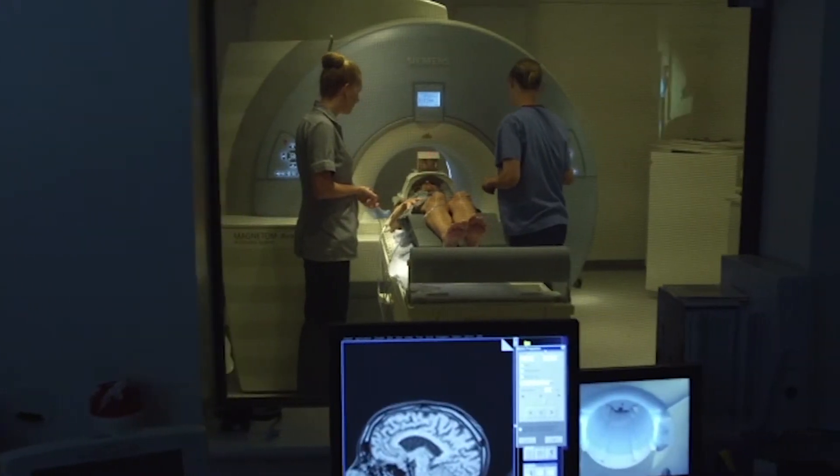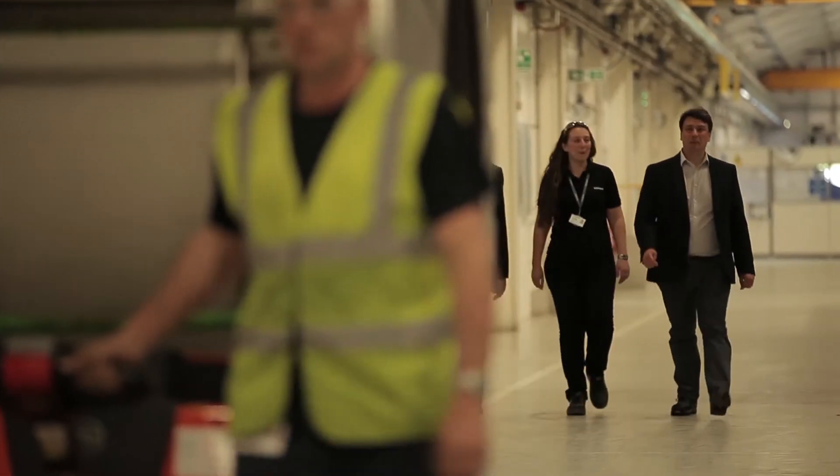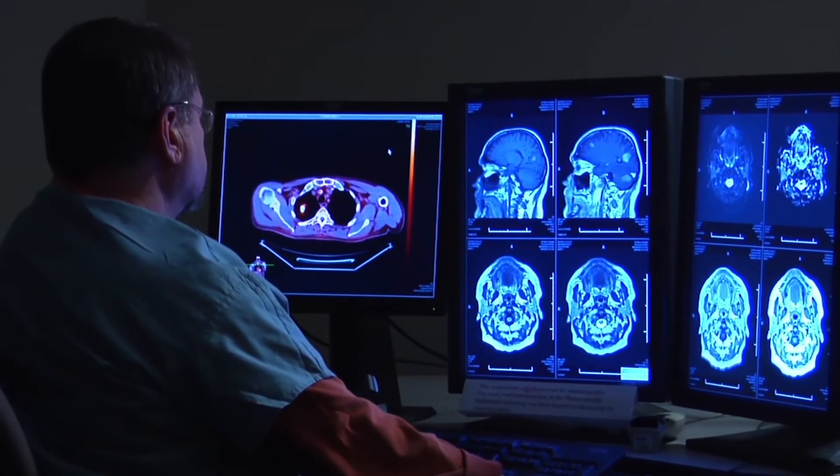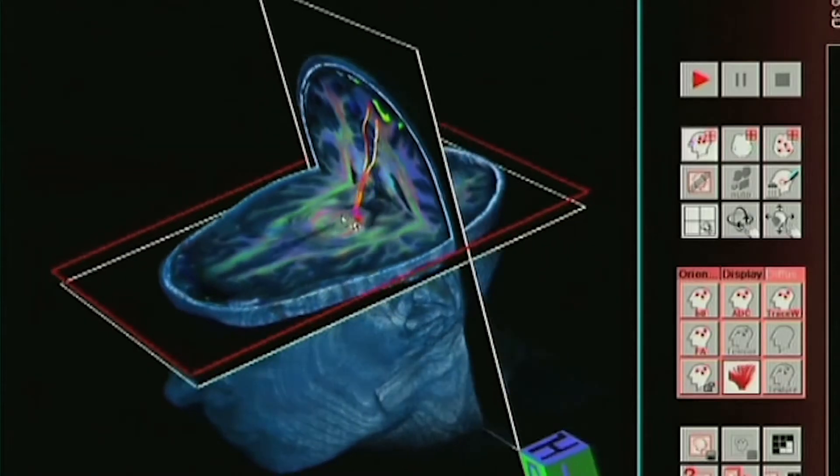In an NHS hospital today, a routine MRI scanner would be about one and a half tesla. What's really special and unique about this is not only that we've obviously gone up to seven tesla — we've also got a great imaging volume for the clinicians to use to get really detailed images of the body.